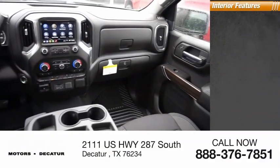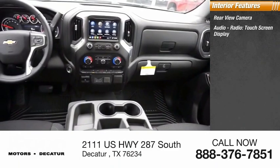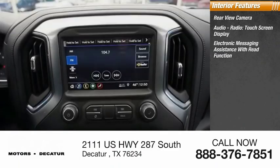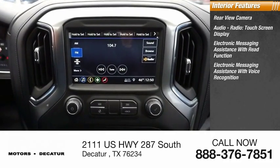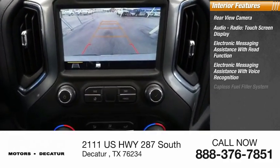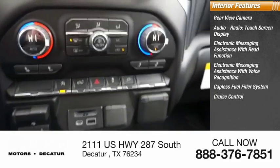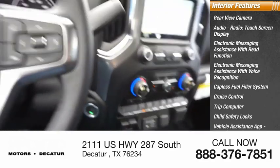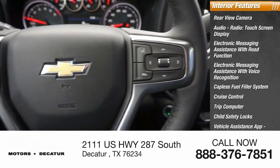Inside you'll find rear view camera, audio radio, touchscreen display, electronic messaging assistance with read function, electronic messaging assistance with voice recognition, capless fuel filler system, cruise control, trip computer, child safety locks, vehicle assistance app, roadside assistance, multifunction display.